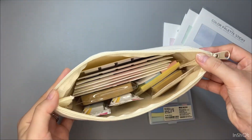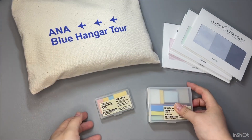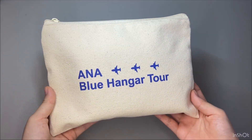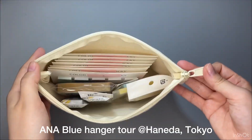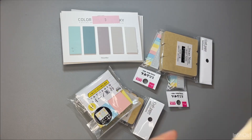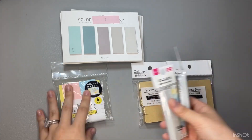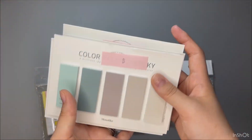So let's get started. I keep my sticky notes, which I only use at home, in this ANA pouch. In case someone is interested in where I got this — I got it from the ANA Blue Hangar Tower in Haneda Airport, Tokyo. As you may know, I love airplanes the same as stationery. So I keep everything in here. I'll tell you about each item one by one in more detail.